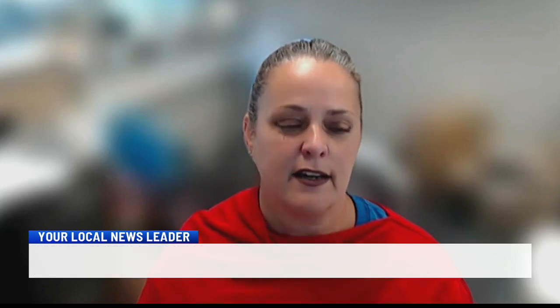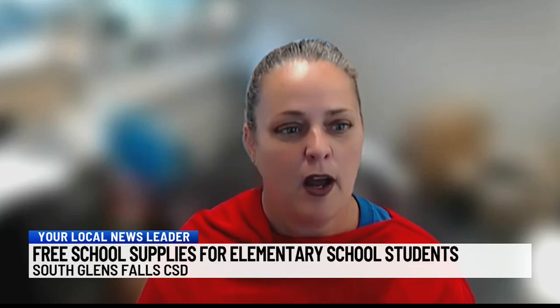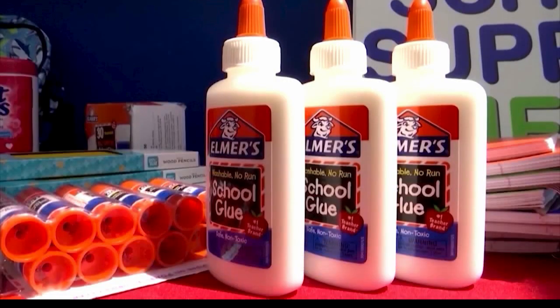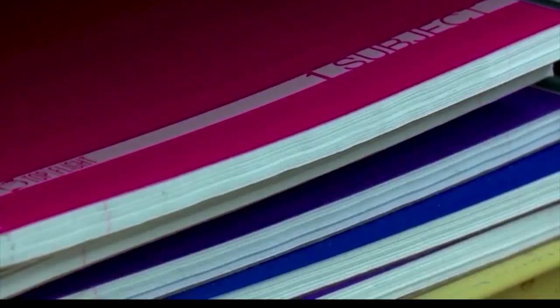It's some of the basics — the papers and the pencils, the files and the folders, anything that they need to get through the day. So that way we can engage in that creativity and those experiences, both academically and for enrichment to help their school year out. District leaders hope to continue offering free school supplies in future years.